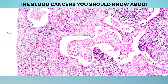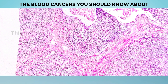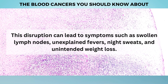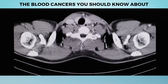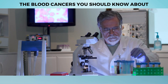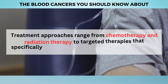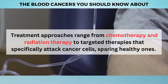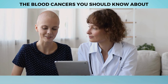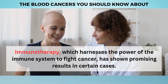Lymphoma can wreak havoc by interfering with the normal functioning of the lymphatic system, compromising its ability to combat infections effectively. This disruption can lead to symptoms such as swollen lymph nodes, unexplained fevers, night sweats, and unintended weight loss. Additionally, lymphoma can affect other organs and tissues as the abnormal lymphocytes spread throughout the body. Treatment approaches range from chemotherapy and radiation therapy to targeted therapies and immunotherapy, which harnesses the power of the immune system to fight cancer.